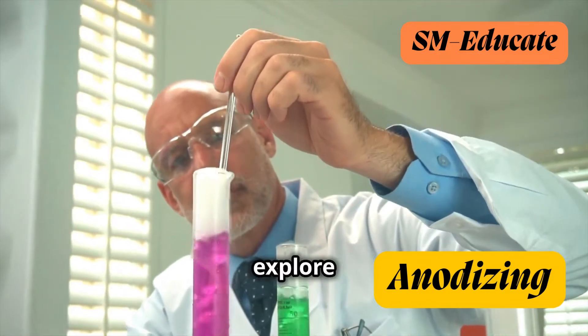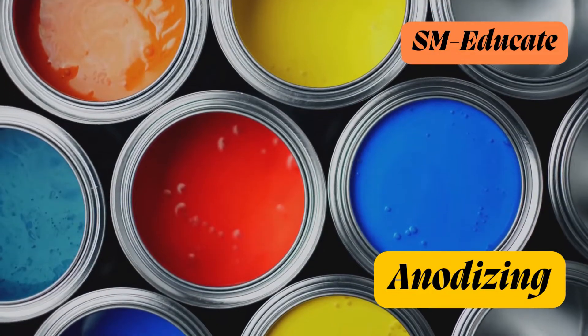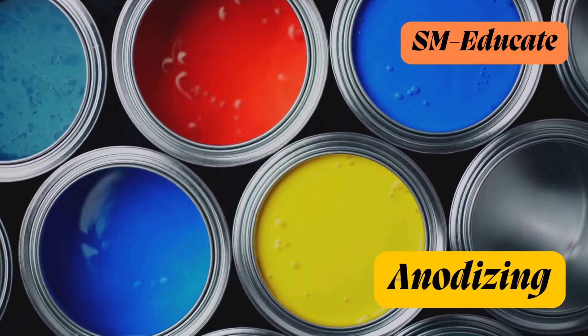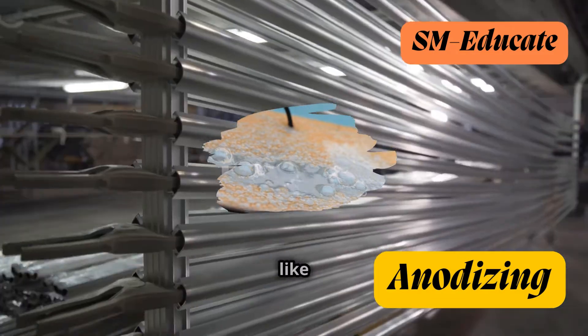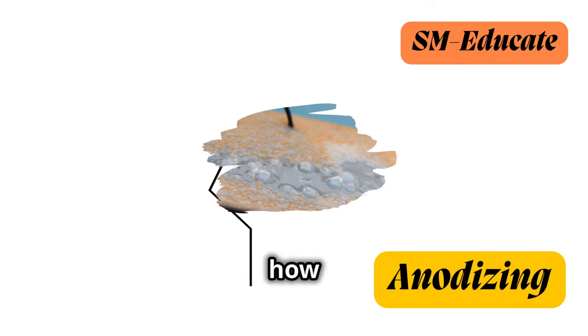Get ready to dive in and explore the science behind this amazing transformation. Imagine giving your favorite metal objects a superpower — that's what anodizing does. It's like giving them a protective shield that also makes them look super cool. But how does it work?